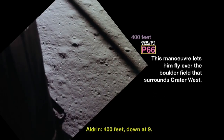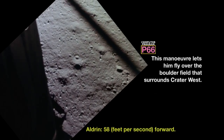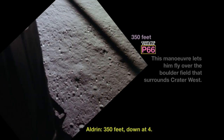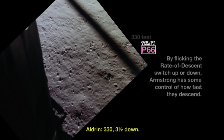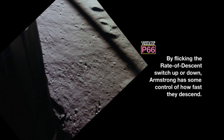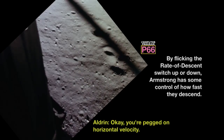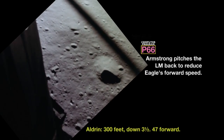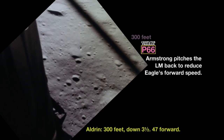400 feet down at 9. Gate forward. 10 and 50 feet down at 4. 30. 15 and a half down. 200 feet down, 3 and a half. 47 forward.